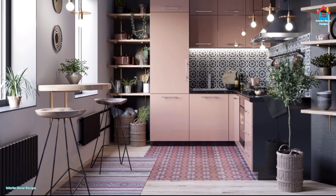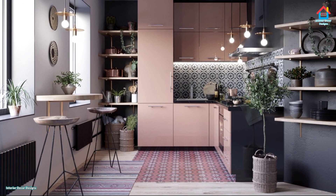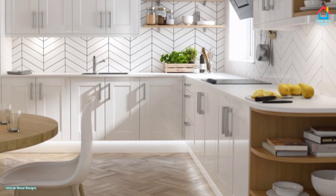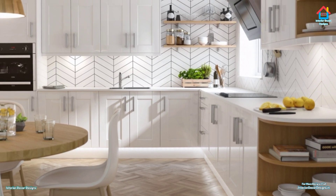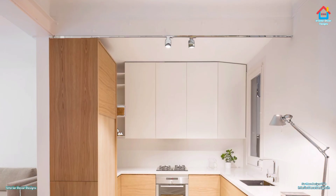Hello friends, welcome to Interior Decor Designs. We are once again back with a new video. Today we will look at more than 100 creative small kitchen designs in 2020 for limited space houses. We all dream of a spacious kitchen with sky-high ceilings and tons of natural light pouring through massive windows.